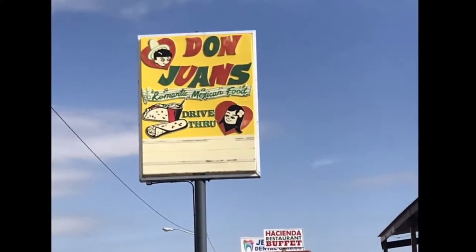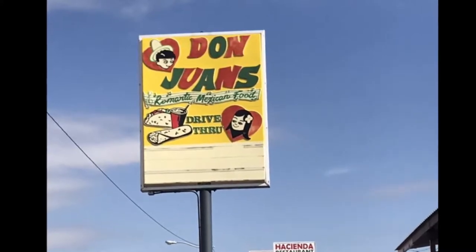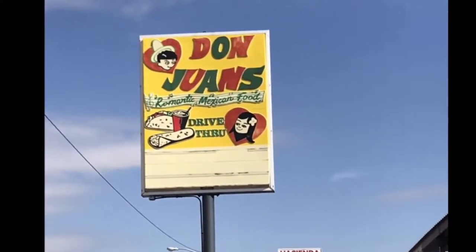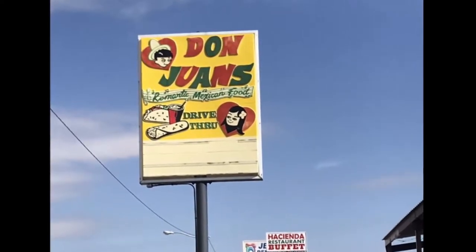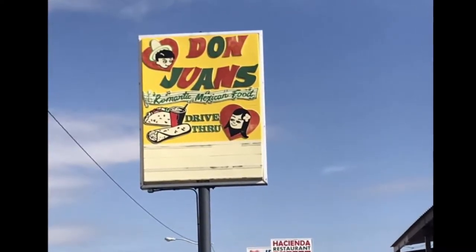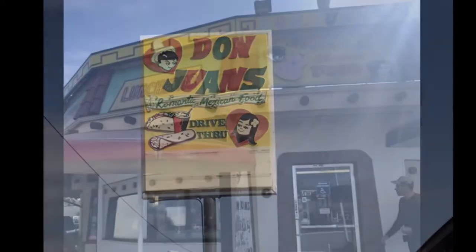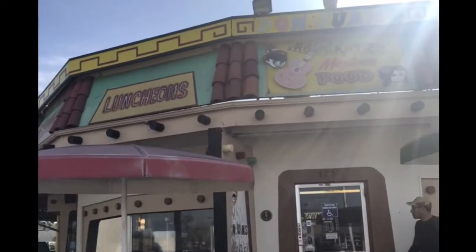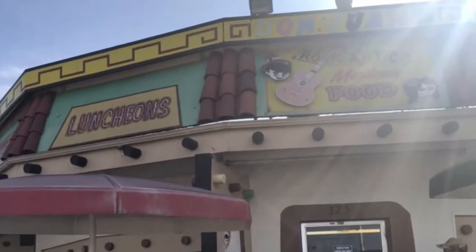Our first stop on the virtual field trip is Don Juan's, opened in 1966, located on 325 East Main Street. It is historical marker number 58 in Grand Prairie. You can probably tell by the age of the sign, but it's the same one since the day it opened. Not much has changed about the building except for a couple of renovations.